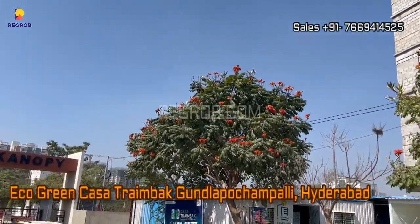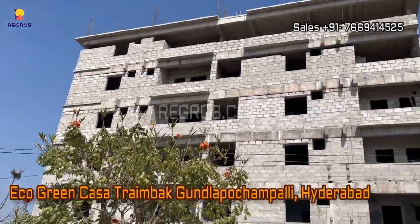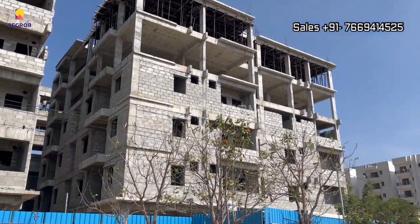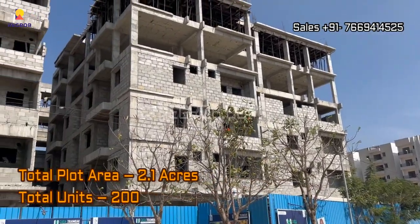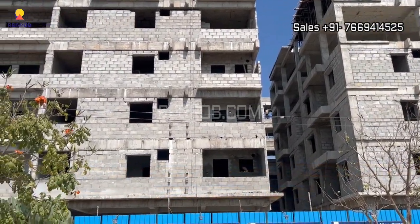In this video we are visiting Kasa Triyambak, a residential project society located at Gundla Pochampalli in Hyderabad. It's a project by Eco Green Builders, sprawled over 2.1 acres of land, and it comprises a total of 200 residential units.